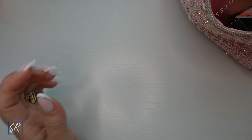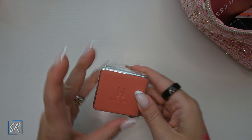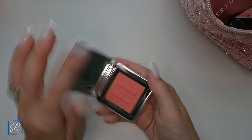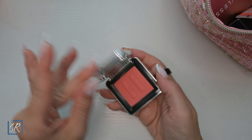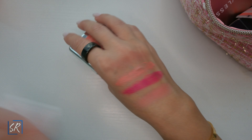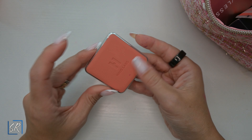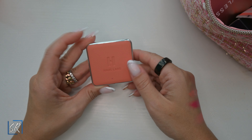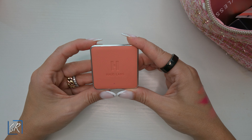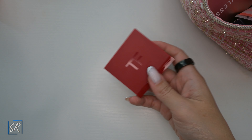I got the Haus Labs by Lady Gaga blush in Pomelo Peach. This is a powder blush but it feels very creamy. It's a beautiful peach color that comes out beautifully on the cheeks. I do quite like this blush. I'm not going to be purchasing anymore only because I have so many blushes, but I do enjoy it.